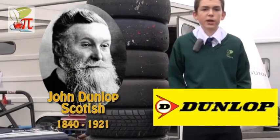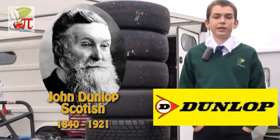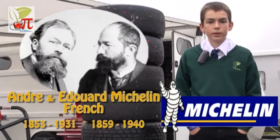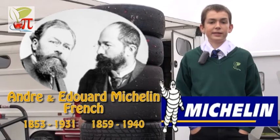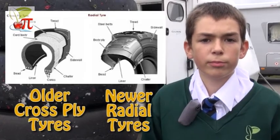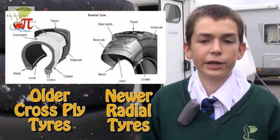John Dunlop produced the first workable pneumatic rubber tyre when he was trying to make his son's bicycle more comfortable, and then the two Michelin brothers invented a detachable tubeless pneumatic tyre. Just after the Second World War, Michelin invented the radial tyre that we know today.